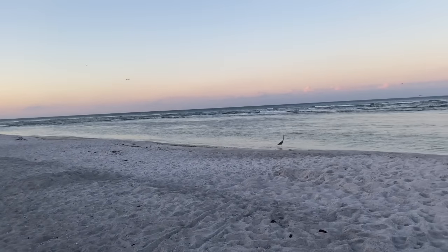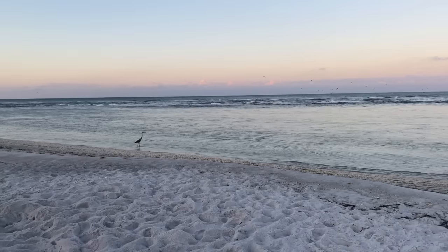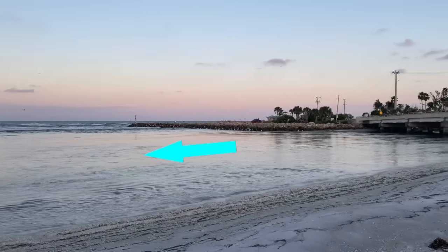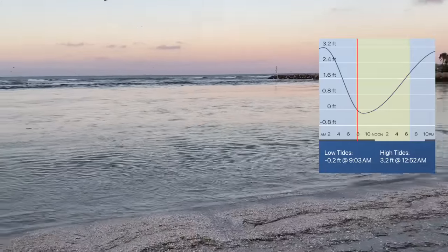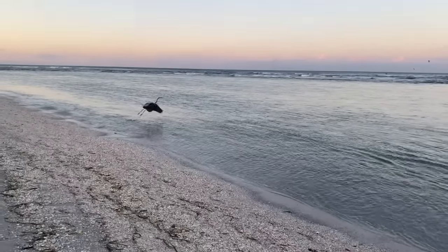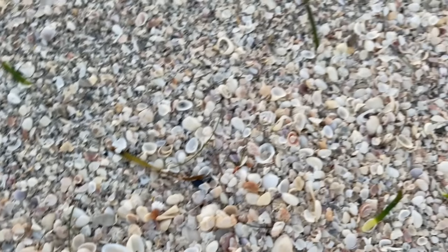So here we are at Blind Pass. It is early in the morning — that is the way I like to shell, and it worked out for me. The tide is going out, and that is why I timed my visit this way. Dead low is going to be negative two at 9:03, and right now it's creeping on eight o'clock. So I have a bunch of time to shell as the tide goes out, and then a little more as it comes back in.